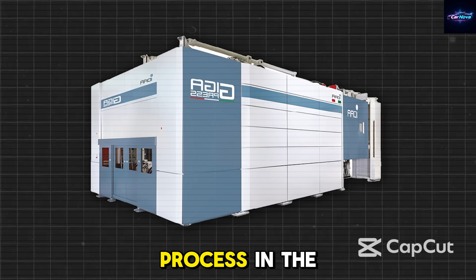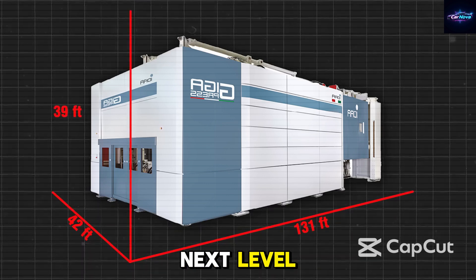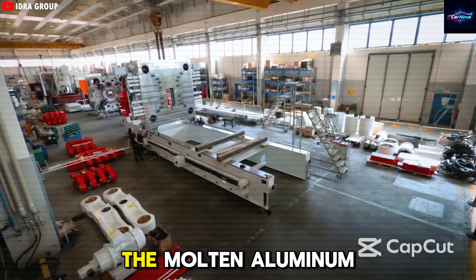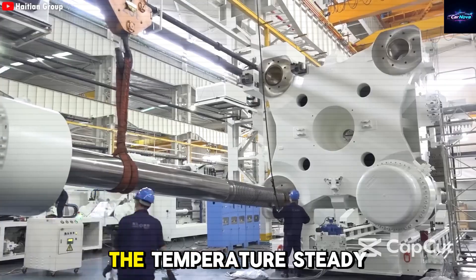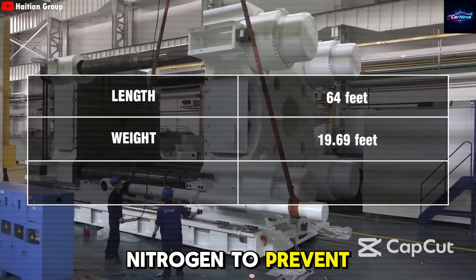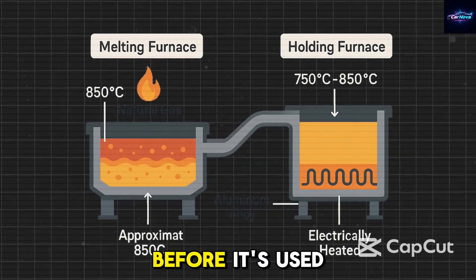Even though the process in the 50,000-ton machine is similar to smaller models, the scale and speed are completely next level. It starts with melting fresh aluminum along with leftover scrap in a gas-powered furnace heated to 850°C. The molten aluminum is then transferred to a second electric furnace that keeps the temperature steady between 750°C and 850°C. This second furnace is filled with nitrogen to prevent oxidation, and additional systems like a rotary degasser and special filters remove tiny particles from the metal.